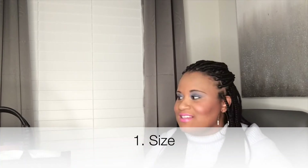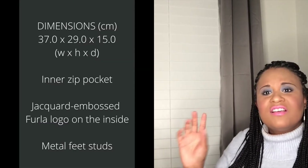The Dior book tote — the original size, the one most people have with the Dior oblique print — is really, really big. This Furla is about the same size as the medium Dior book tote. I'll insert the dimensions so you can have the key facts, but to me this is a nicer size. It's not as small as the small, but it's in line with the medium. This bag also comes in a smaller size and a blue color — I'll insert a picture of both.